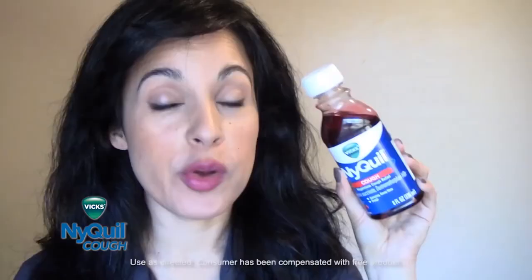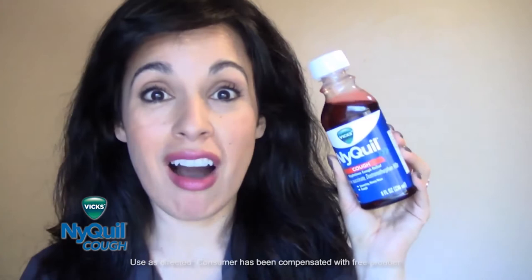I am here to talk about the Vicks NyQuil Cough. This is the nighttime cough relief. You're trying to get a good night's rest and that cough is keeping you up and you can't sleep. This is definitely something that will help with that.